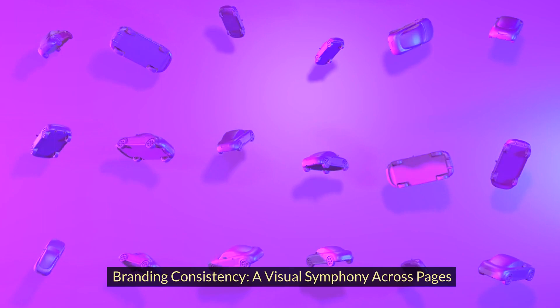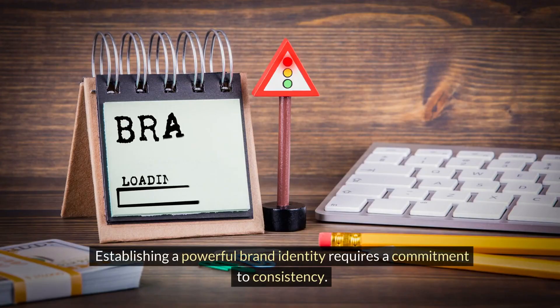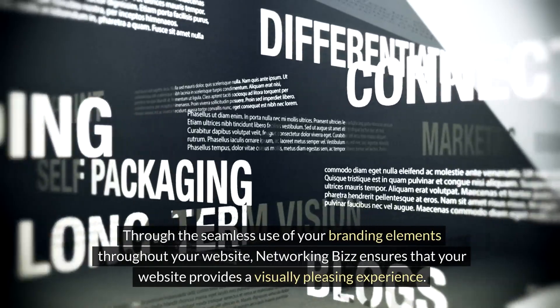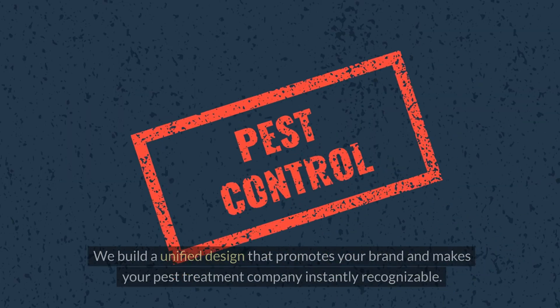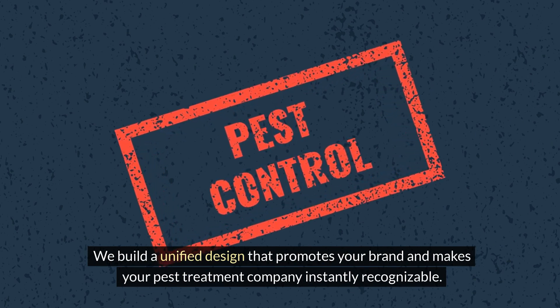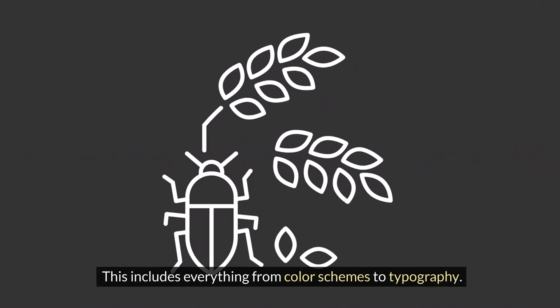Branding consistency creates a visual symphony across pages. Establishing a powerful brand identity requires a commitment to consistency. Through the seamless use of your branding elements throughout your website, Networking Biz ensures a visually pleasing experience. We build a unified design that promotes your brand and makes your pest control company instantly recognizable, including everything from color schemes to typography.